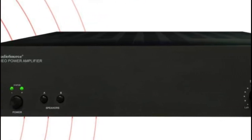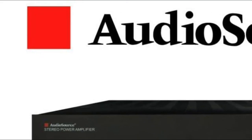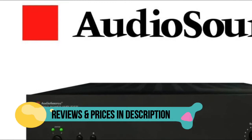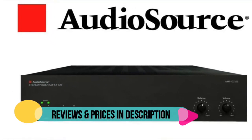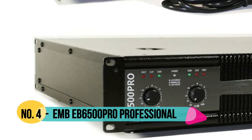Dual auto-switching inputs, independent level and balance controls, rear-mounted treble and bass controls, front panel diagnostic LEDs. This amplifier is audio sensing, meaning it automatically turns on when you start your system. Our stereo amplifiers are great for home theaters and outdoor systems.